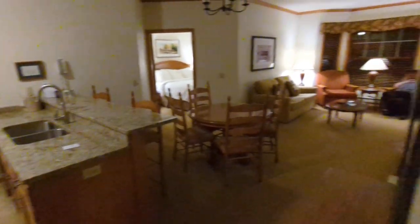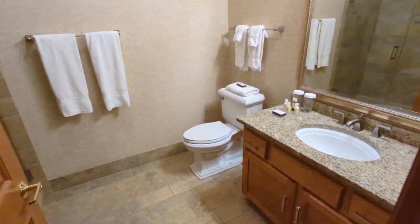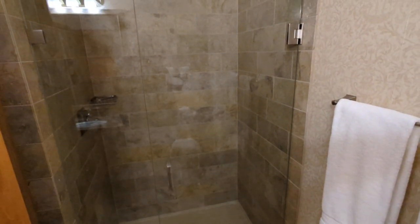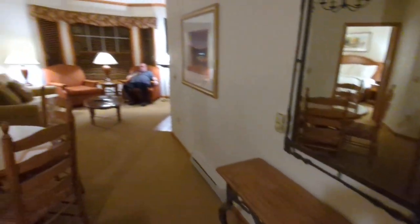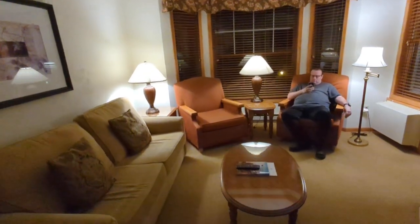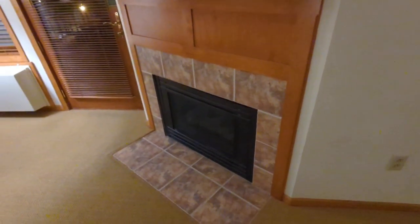We got a two-bedroom suite. This is room number one. It's got a master bathroom, a very nice shower, a full kitchen with a stove and refrigerator and everything. It's got a dining room, a living room area, and it even has a fireplace that is actually gas powered. We'll come back in a minute and check that out.